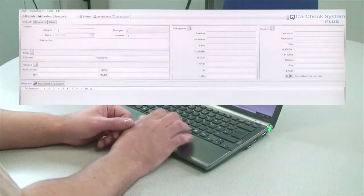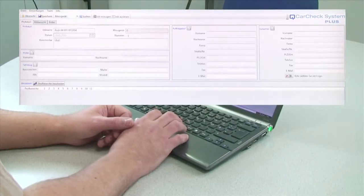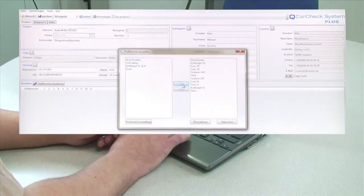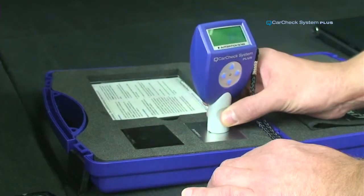CarCheck System Plus is easy and intuitive to operate. First, you create a so-called job, providing all car and customer information required. Then you create the desired testing areas, either standardized ones or using customized definitions. To prepare the gauge for measurement is simple.